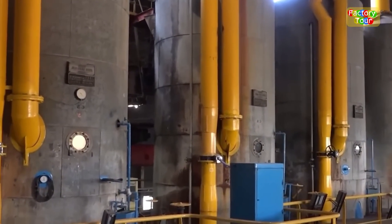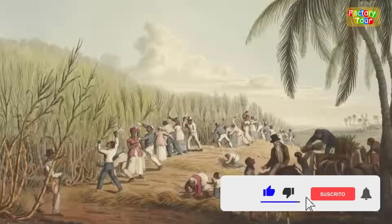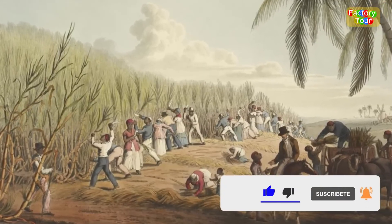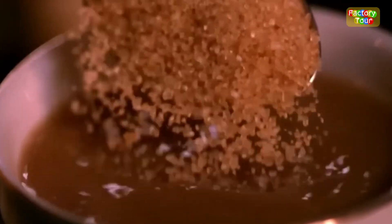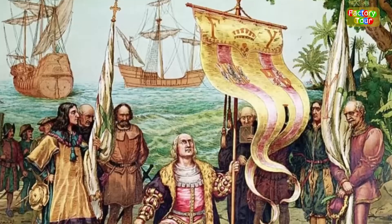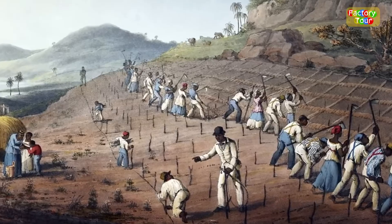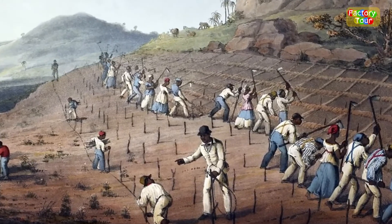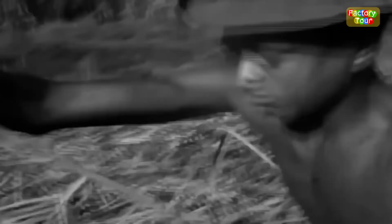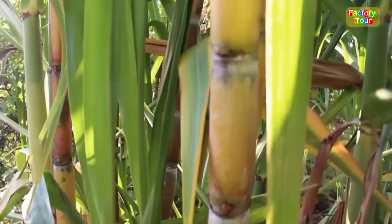Sugarcane processing kicked off in India around 300 B.C., when Alexander the Great's soldiers raved about a reed that gave honey without bees. Back then, sugar was a rare luxury, fit only for kings and nobles. But everything flipped when Christopher Columbus brought sugarcane to the Caribbean. It thrived in those tropical islands with their warm, humid climate — perfect growing conditions. Fast forward, and the United States became a powerhouse producer, turning sugar from an elite treat into an everyday essential on American tables.